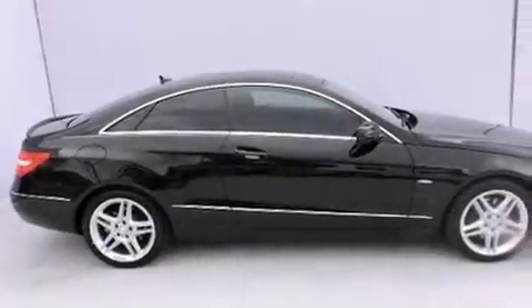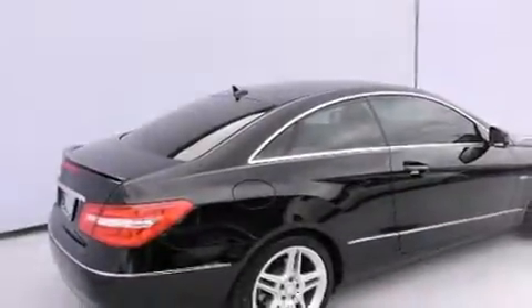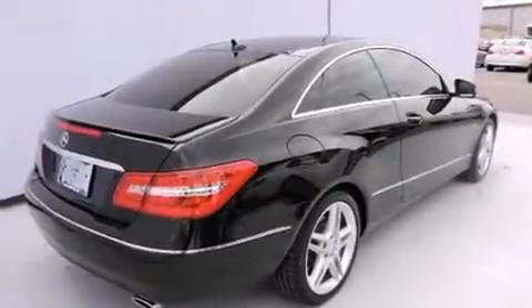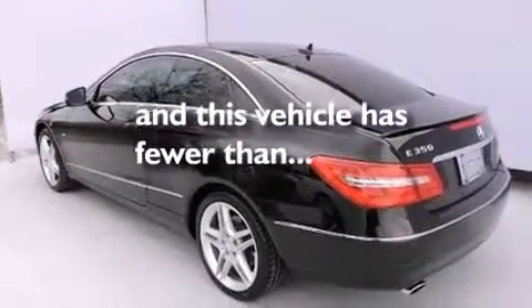Features include a power moonroof, a navigation system, a rear-view camera, a CD player, leather seats, front side impact airbags, child safety seat anchors, a steering wheel with memory settings, dual power seats, and this vehicle has fewer than 30,000 miles on the odometer.